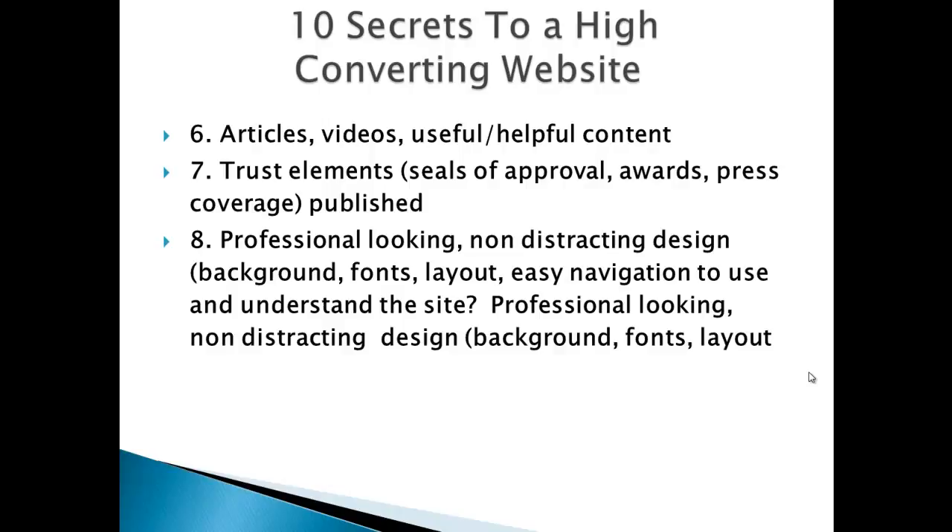People need to be able to find their way around your site very easily. Just think about shopping centres — the way they're laid out, there's nothing too confusing: shops to the left, shops to the right, shops ahead of you, and lots of space so you can see all of it. They understand that you want to be able to find your way around. So it's the same for your website — keep it clean and very non-distracting.